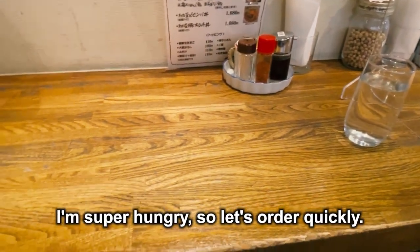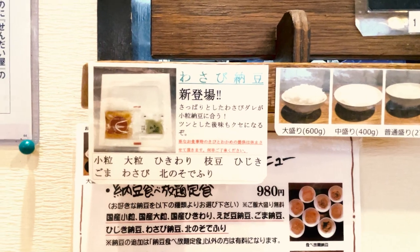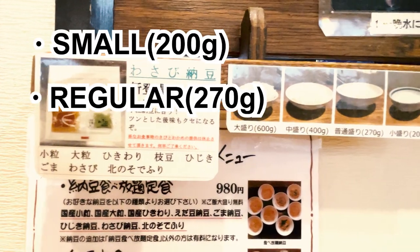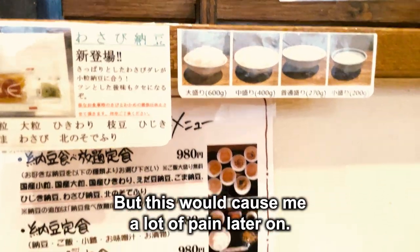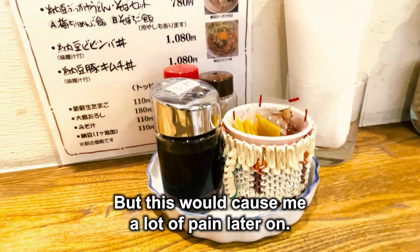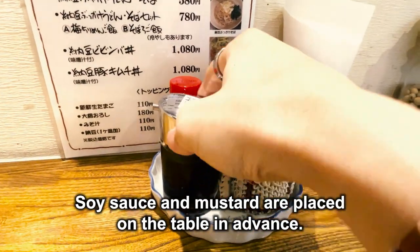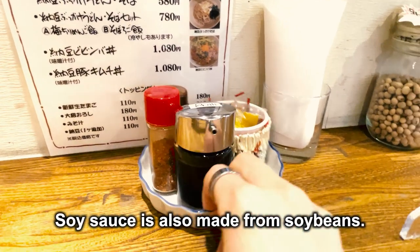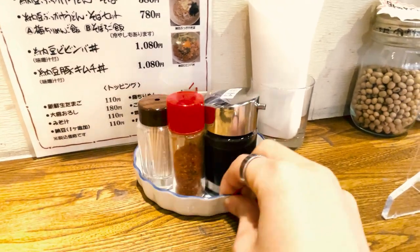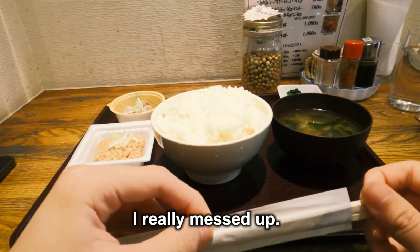I'm super hungry, so let's order quickly. You can choose from 4 types of rice: small, regular, medium, and large. This time, I chose the medium — but this would cause me a lot of pain later on. Soy sauce and mustard are placed on the table in advance. Incidentally, soy sauce is also made from soybeans. Ta-da! Oh, what? Is the medium this big? I really messed up.